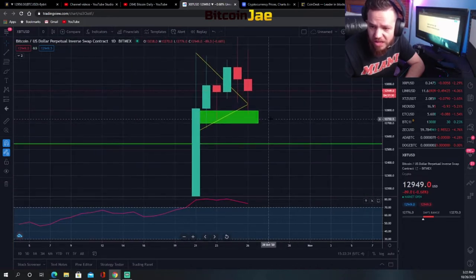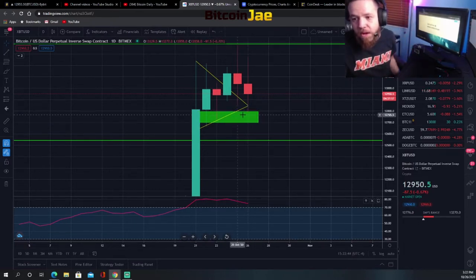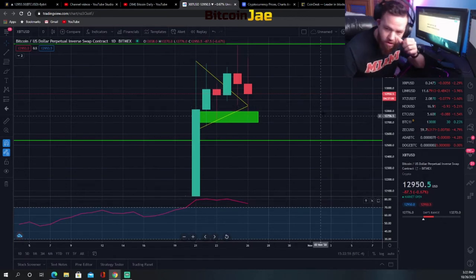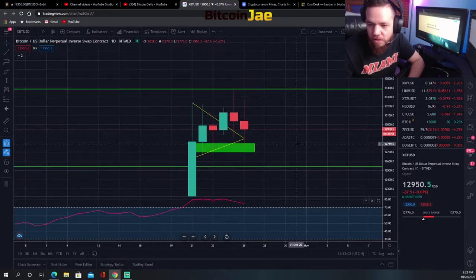We got rejected all the way back to the support entry we liked as a buy area, right around $12,800. That's where we liked entries for support buys — that actually triggered today. If anyone had entries there, those should have triggered, and it's already up basically around $100 from that low. The low was $12,776.